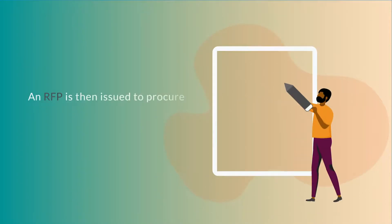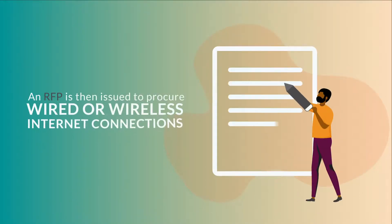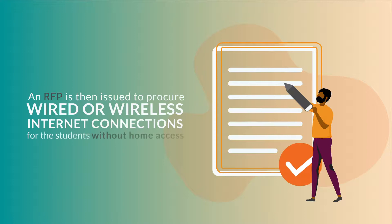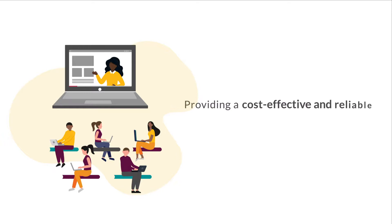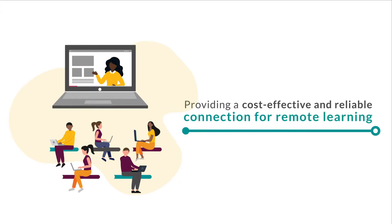An RFP is then issued to procure wired or wireless internet connections for the students without home access, streamlining the process of providing a cost-effective and reliable high-speed broadband connection for remote learning.